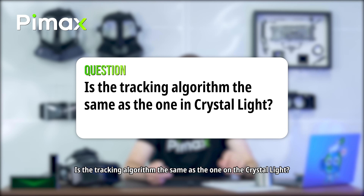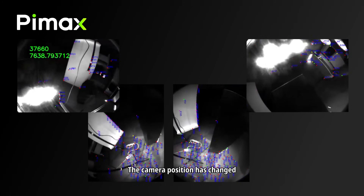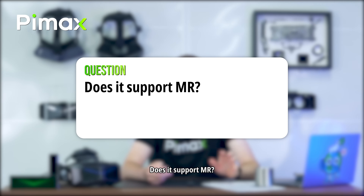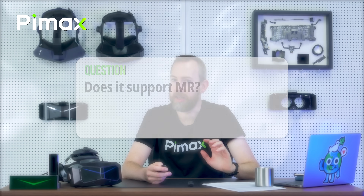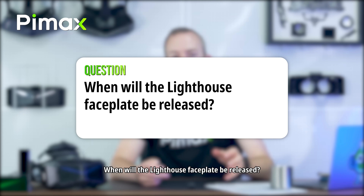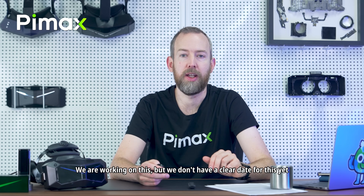Is the tracking algorithm the same as on the Crystal Light? Yes and no — we're always improving it and the camera position has also changed, but it's just the latest version, which is also coming to the Crystal Light. Is the passthrough still black and white? Yes, it's still black and white. Does it support MR? Yes, but you will need the MR faceplate, which is coming later. When will the Lighthouse faceplate be released? We are working on this, but we don't have a clear date yet.